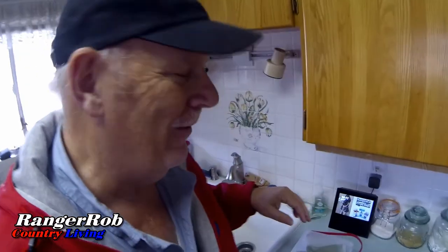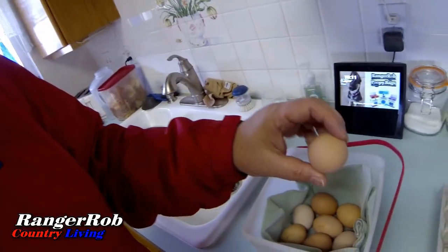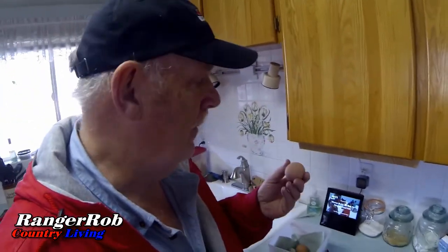One of the things people ask us about is how we process our eggs. We keep a large amount of containers and I just filled this one up. I check our eggs, and we tried to design our nesting boxes to keep the eggs as clean as possible without the chickens messing on them. If they're perfectly clean, we do not wash them.